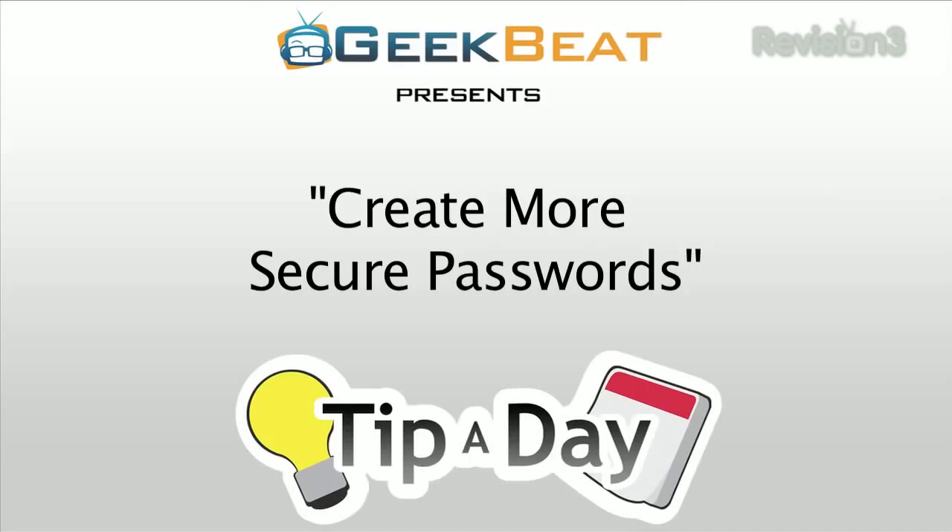Keep your online info safe by using more secure passwords. This is Tip A Day. We're all told we need to use secure passwords, so many times we're sick of hearing it by now, but as a web developer I can tell you that bad passwords are the surest way to get hacked or suffer identity theft. Here are a couple of different tricks you can use to come up with better passwords.